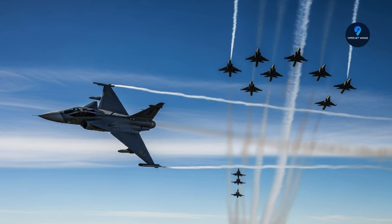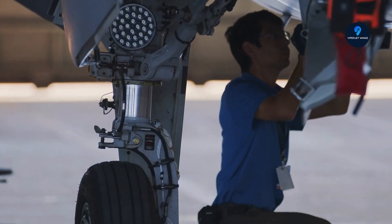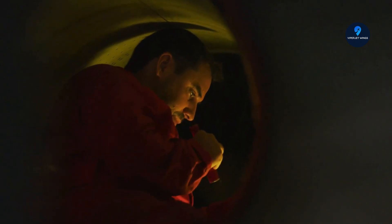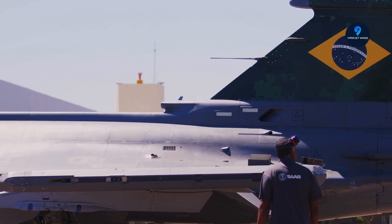Fast forward to today and we arrive at the next chapter: the Gripen E and F. In November 2022, this new generation earned its Military-Restricted Type Certificate — official recognition that it's ready for frontline service. But this isn't just an upgrade. The Gripen E is a complete overhaul, designed to stand toe-to-toe with 5th-generation fighters like the F-35 Lightning II.